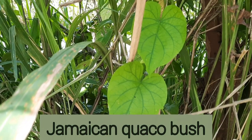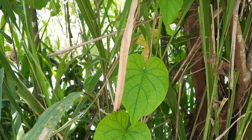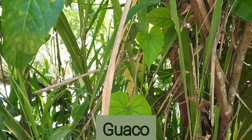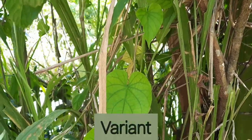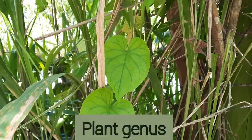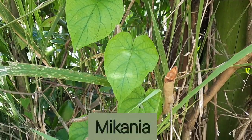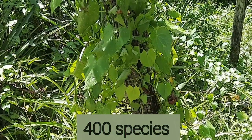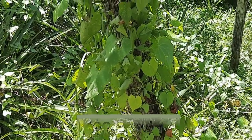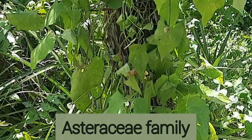Jamaican quokka bush, also pronounced guaco by Jamaicans, is a local variant of the plant genus Mycania, which has over 400 species and is a part of the Asteraceae plant family.